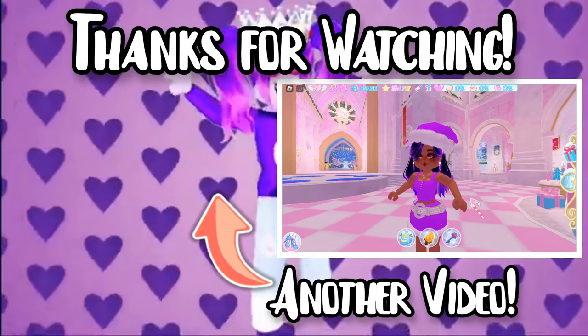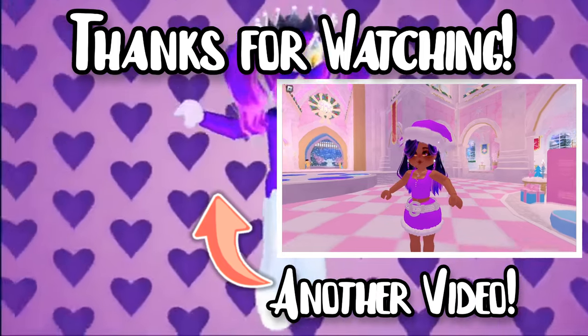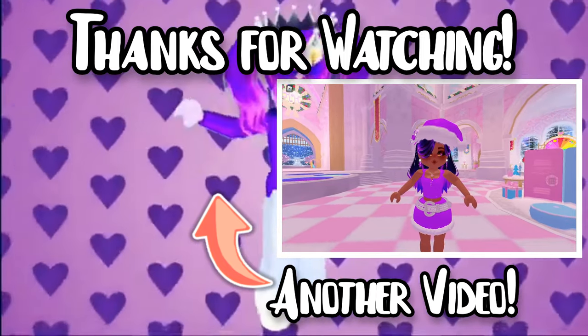Make sure you subscribe so that you don't miss out on day two when we're opening the gift. Make sure you ring the bell to be notified, like and subscribe, and I hope you enjoy!